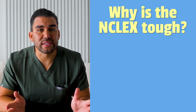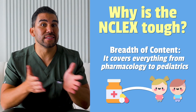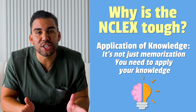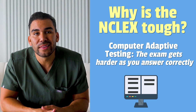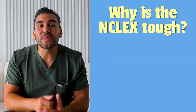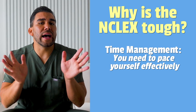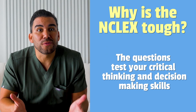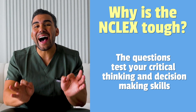The NCLEX is difficult for several reasons. First is the various amounts of content — it covers everything from pharmacology to pediatrics. Second is the application of knowledge; it's not just about memorization, you need to apply your knowledge. Third is computer adaptive testing — the exam gets harder as you answer correctly, which is actually a good sign. Fourth is the high stakes, as your nursing license depends on it. And fifth is time management — you need to pace yourself effectively. The questions test your critical thinking and decision-making skills in high-pressured situations.